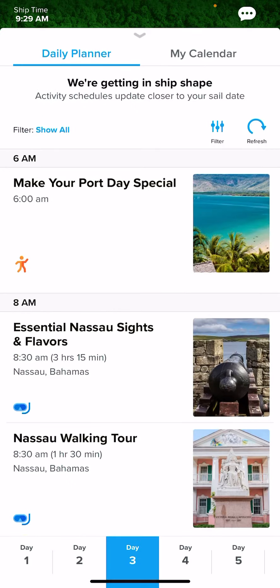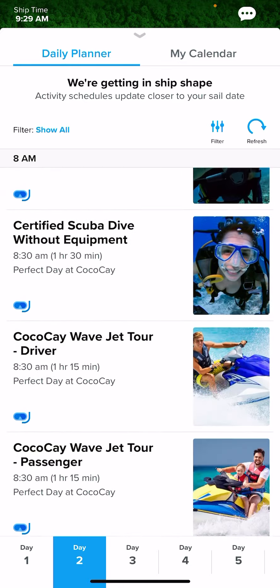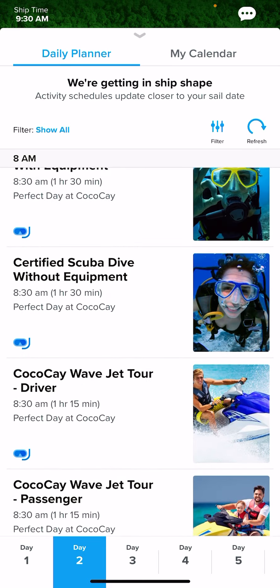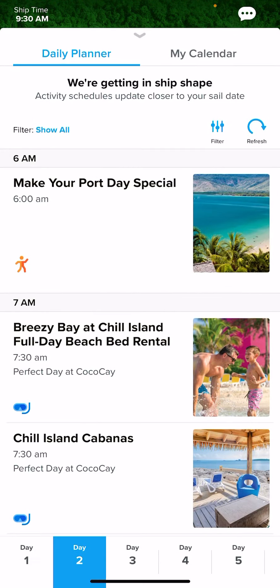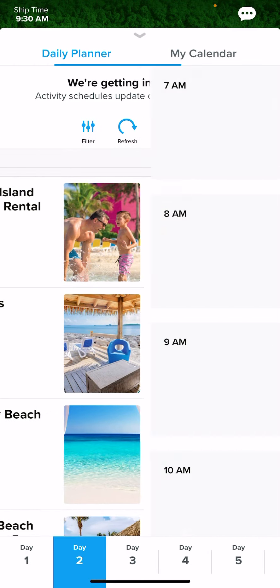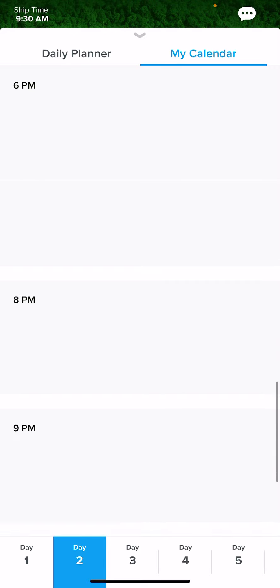Click on the Daily Planner. This is pretty much like the cruise compass — all the activities for the day and their times will be listed here. You can scroll through and find the ones you'd like to take part in. Once you find them, click on the activity and it will have Add to Calendar. This will keep everything you want to do or participate in here without adding things you don't want.